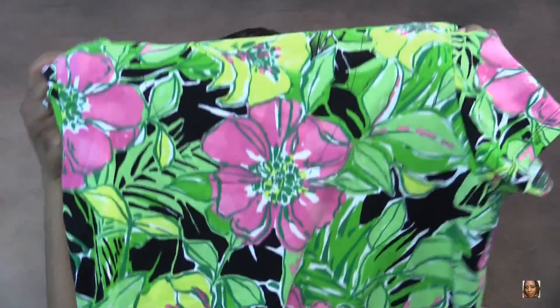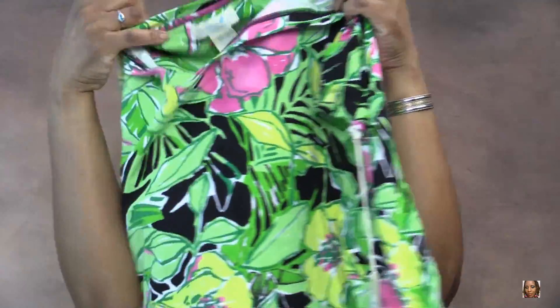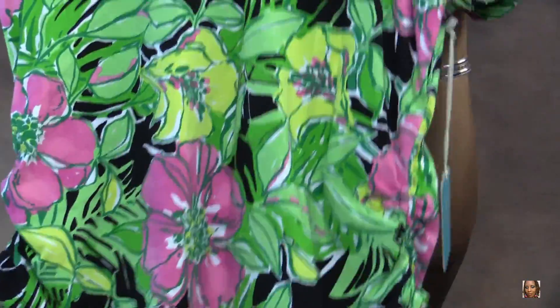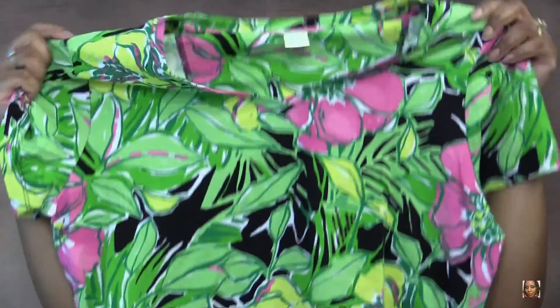The next two tops are purchased at the PX — that's what military people call the military store. This is the first top — these are some really gorgeous vibrant colors. This is going to be really nice when I hook it up.